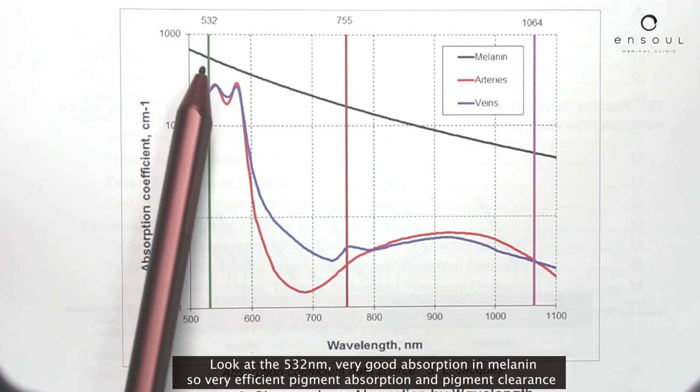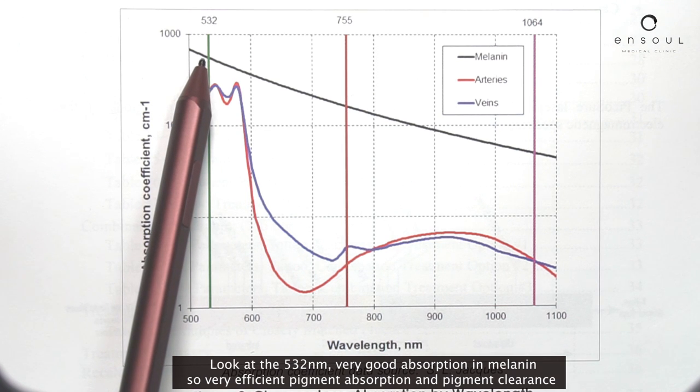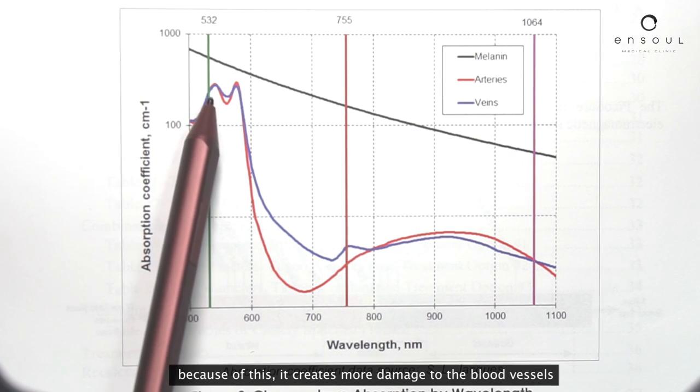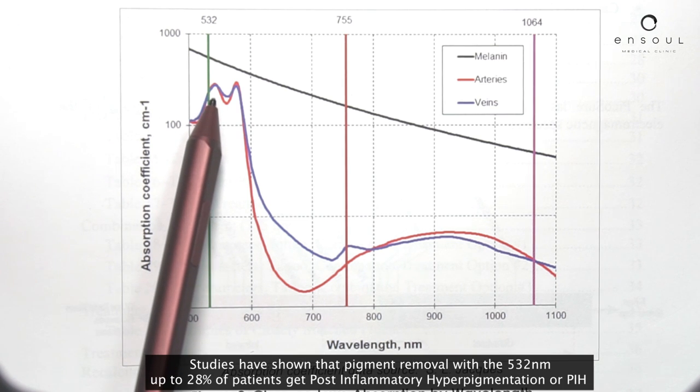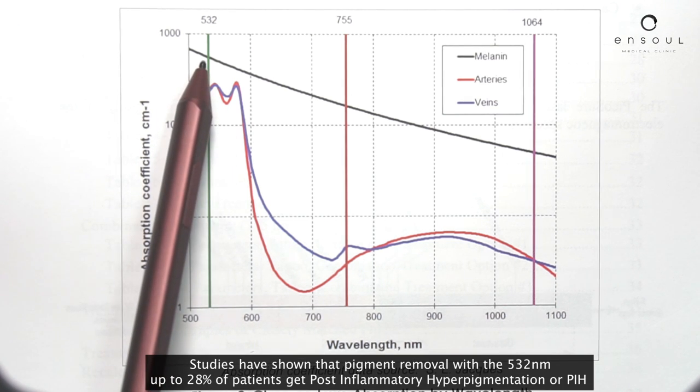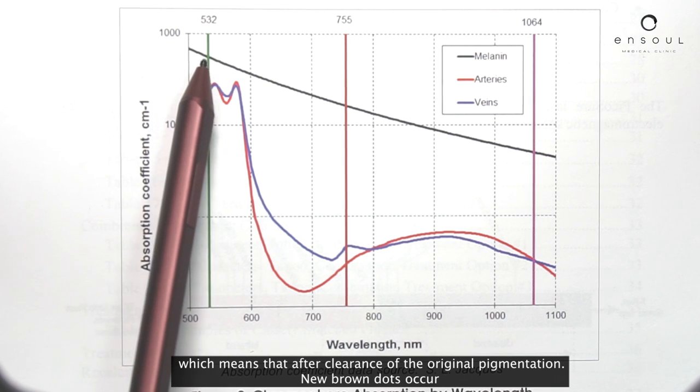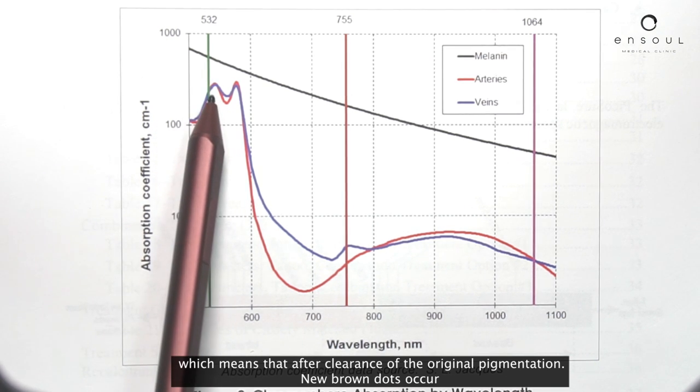Look at the 532 — very good absorption in melanin, so very efficient pigment absorption and pigment clearance. But also high absorption in the hemoglobin and the oxyhemoglobin. Because of this, it creates more damage to the blood vessels. Studies have shown that pigment removal with the 532 — up to 28% of patients get post-inflammatory hyperpigmentation, or PIH for short, which means that after clearance of the original pigmentation, new brown dots occur.